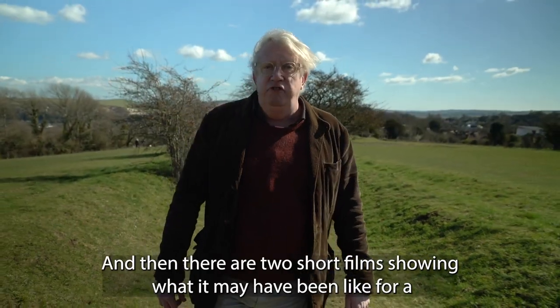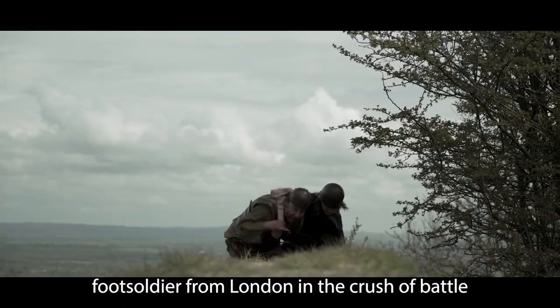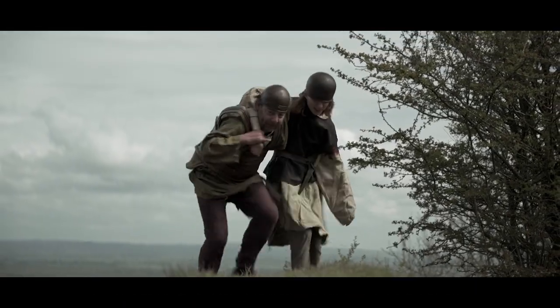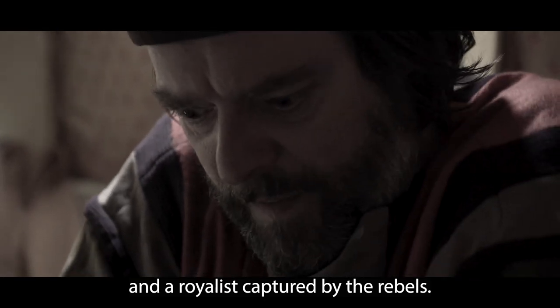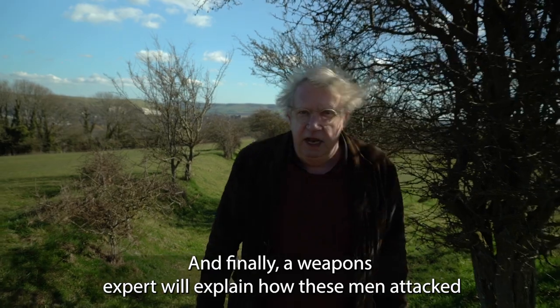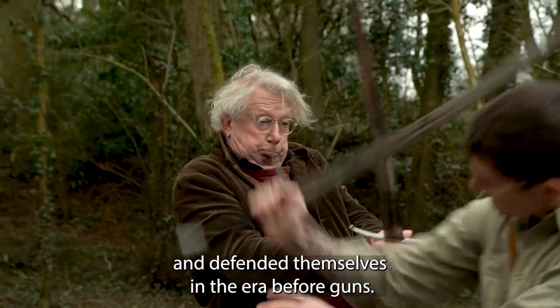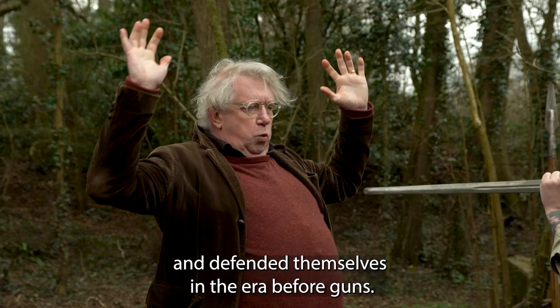And then there are two short films showing what it may have been like for a foot soldier from London in the crush of battle, and a royalist captured by the rebels. And finally a weapons expert will explain how these men attacked and defended themselves in the era before guns.